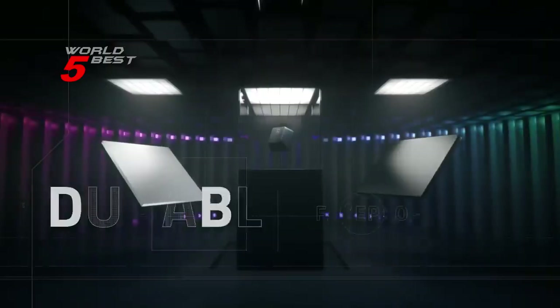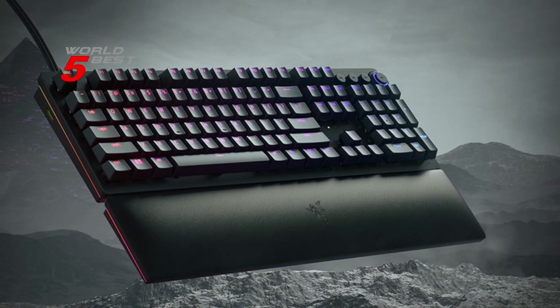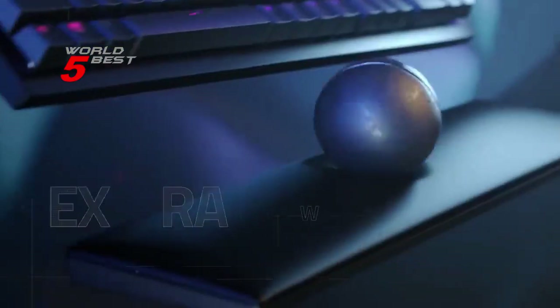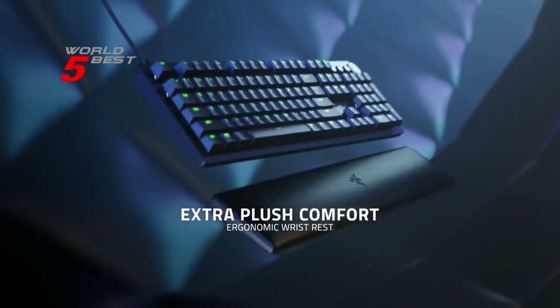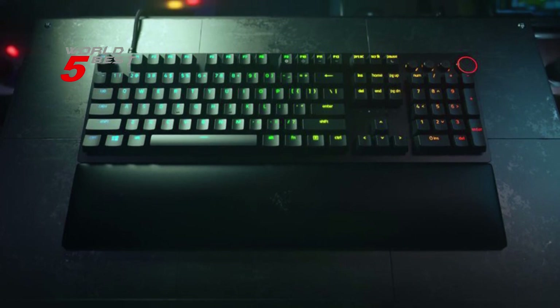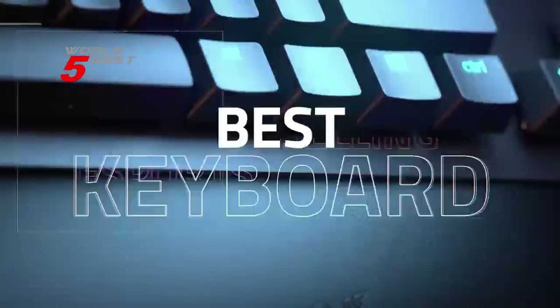What really sets this keyboard apart is its key switches. The Razer Analog Optical Switches allow you to set a desired actuation point and use analog input for smoother, more nuanced control. This eliminates the rigid 8-way WASD movement, providing true 360-degree motion and giving you an edge over your opponents.